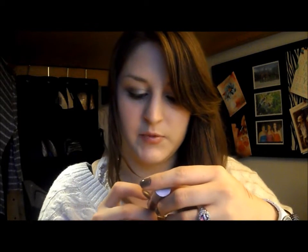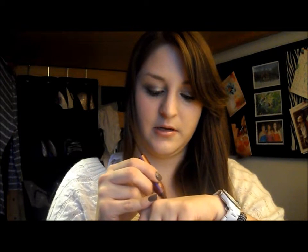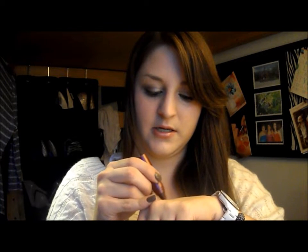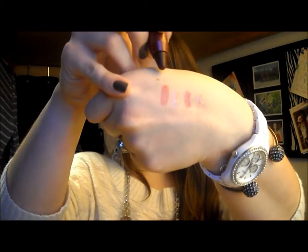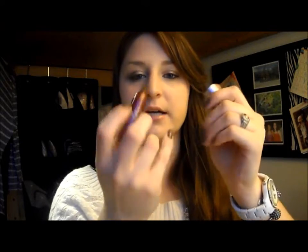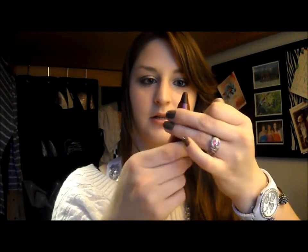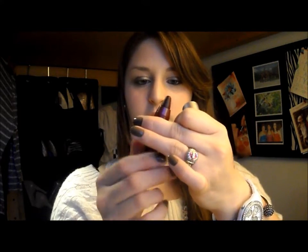This next one is a Tarte Lip Surgeon natural lip tint in Moody. It's a cute little one — a really pretty deep red kind of color. It twists out. I know there's not very much here, but it's a sampler. My sister has a big one and she's barely used any of it even though she uses it all the time, so these last forever.